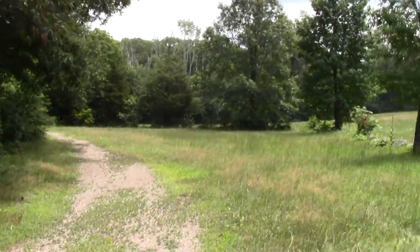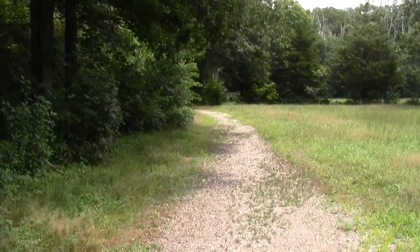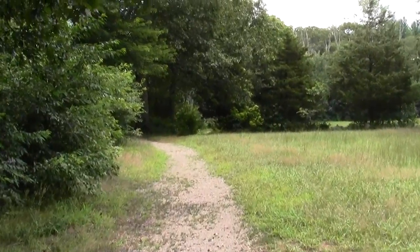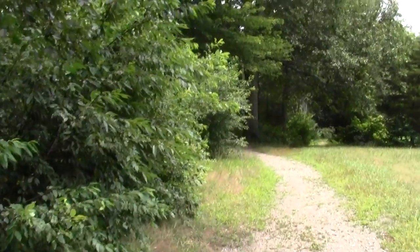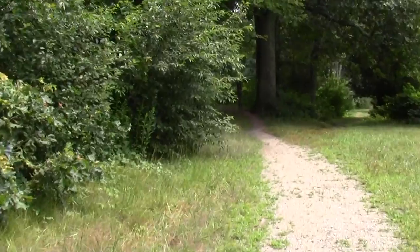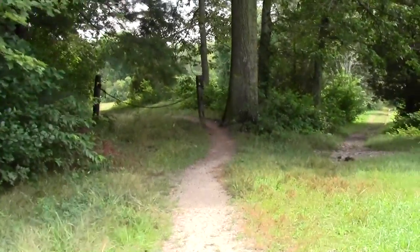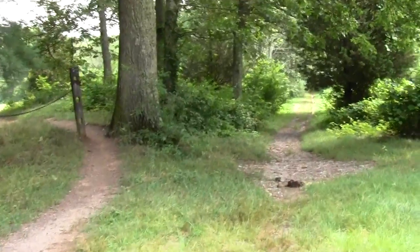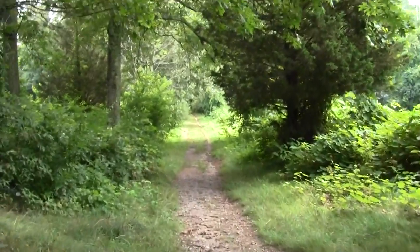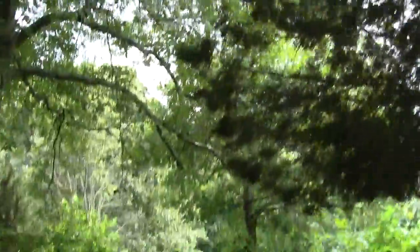I'll talk to you later. I bet this is the private property point here. I believe we continue this way. Yeah, Atlantic White Cedar.